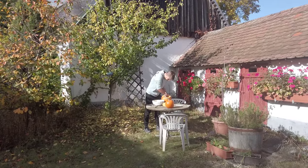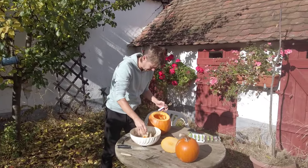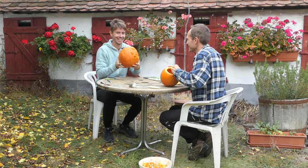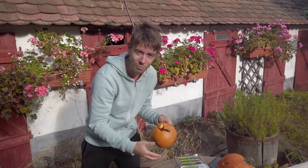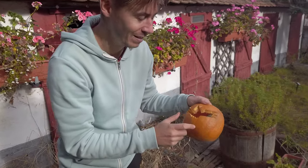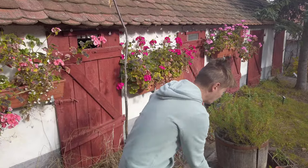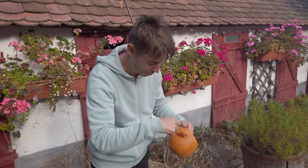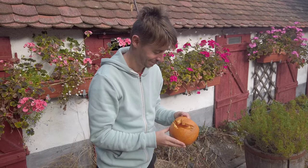I'm trying to carve a bat here but this pumpkin is so hard. The outer shell — we had to saw off the top part with a saw; this big knife wasn't enough. So you can imagine how hard it was to carve. I will refine this but I'm tired — it was a workout.